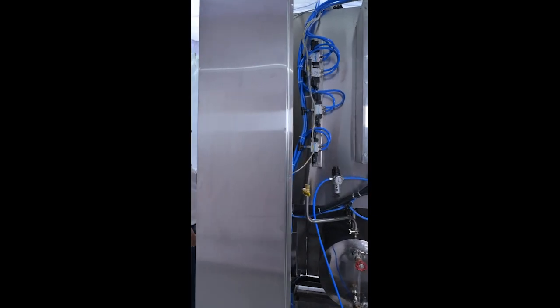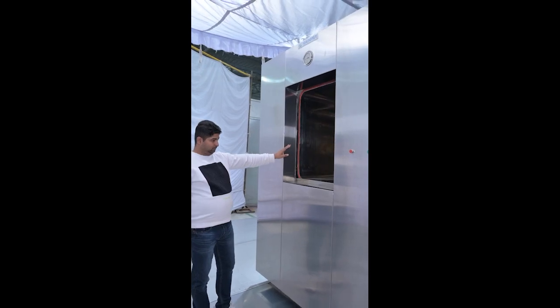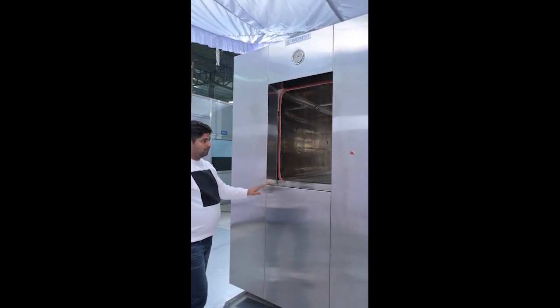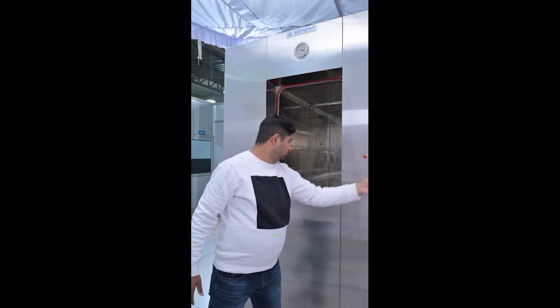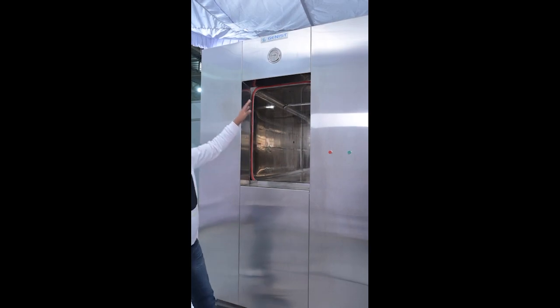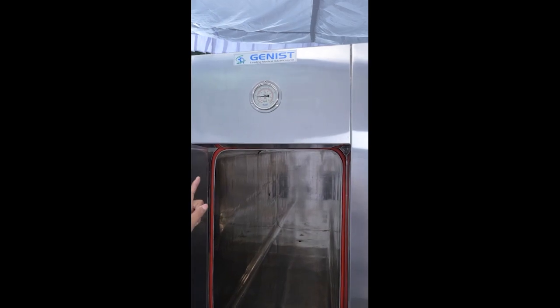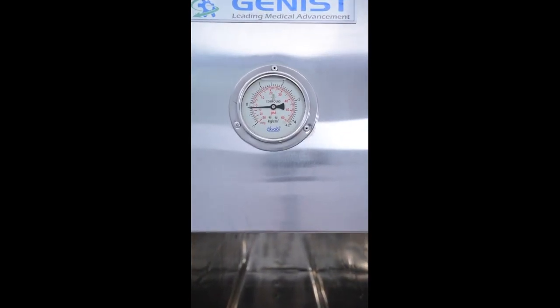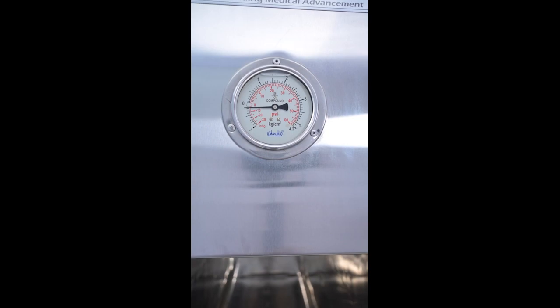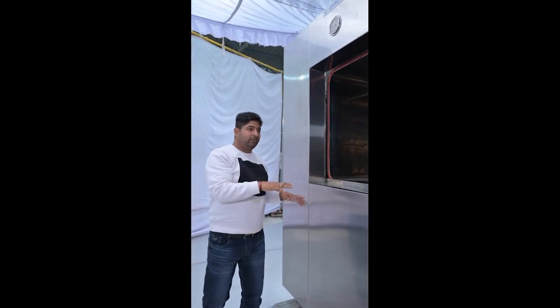This is our sterilization zone. You can see the gauge which shows the vacuum pressure in the chamber. The machine has three layers: the chamber, the jacket, and the outer layer. The glass wool insulation is 80mm thick. The gasket used is silicone.